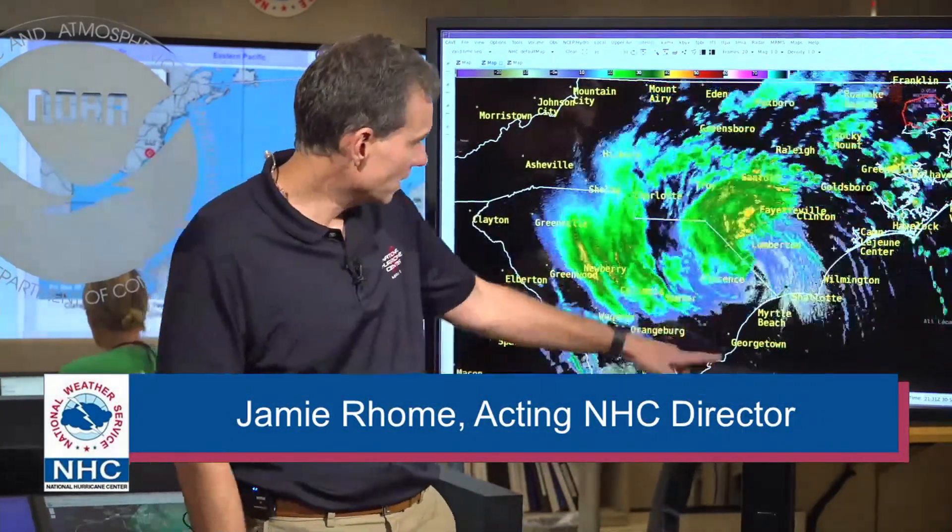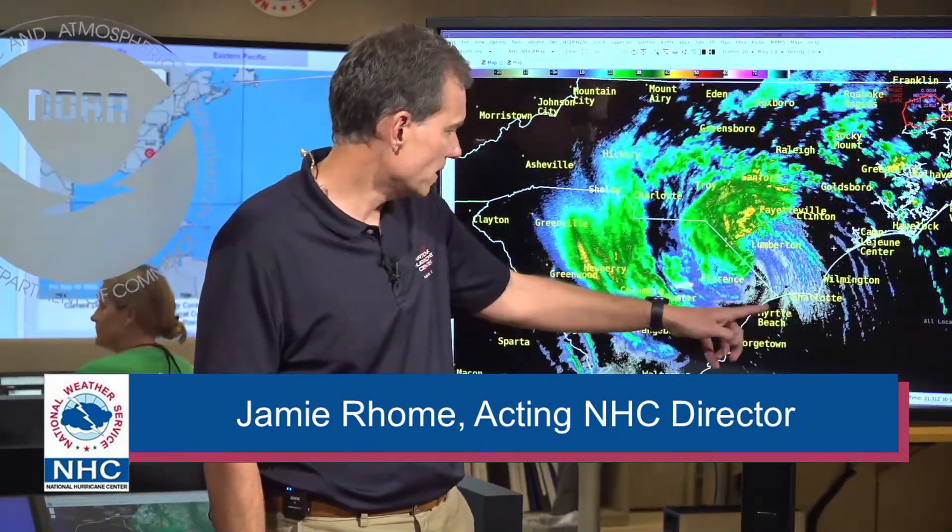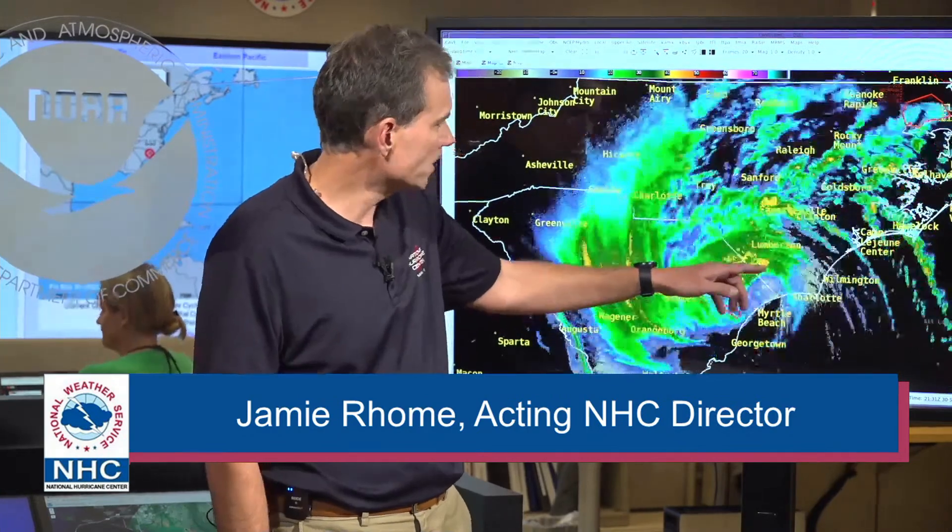Welcome back, everyone, with your 5 p.m. update on what has now weakened into tropical storm strength. Ian made landfall earlier today around Georgetown, South Carolina, and you can see it's kind of moving quickly off to the north. You can see the circulation roughly between Florence and Myrtle Beach and approaching Lumberton.